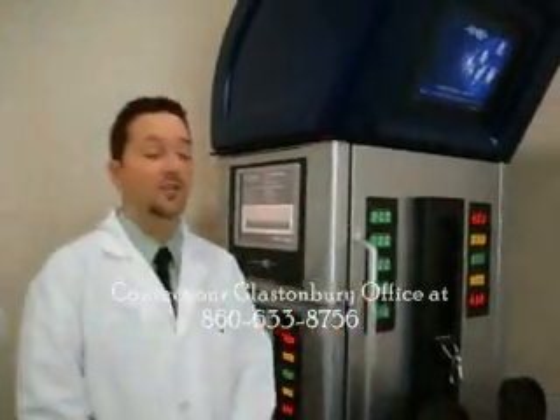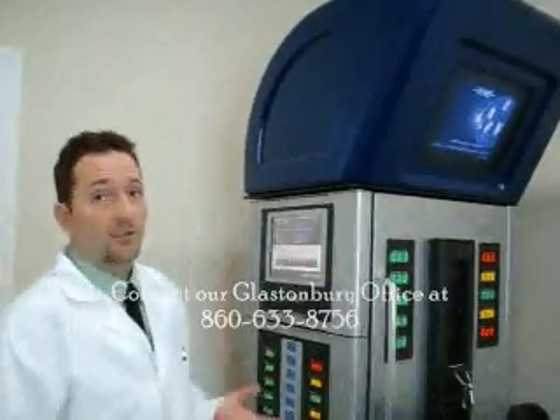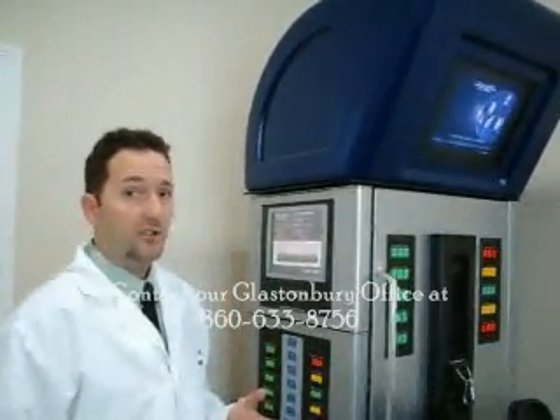Hi, I'm Dr. Matthew Bellinger, a chiropractor in Glastonbury, Connecticut. Today I wanted to talk to you about the spinal decompression we have in our office. This machine here is called the DRX 9000. It's for non-surgical spinal decompression.